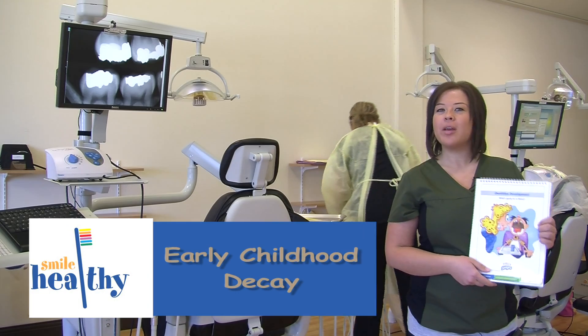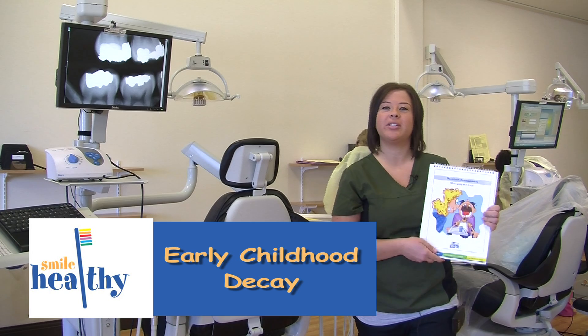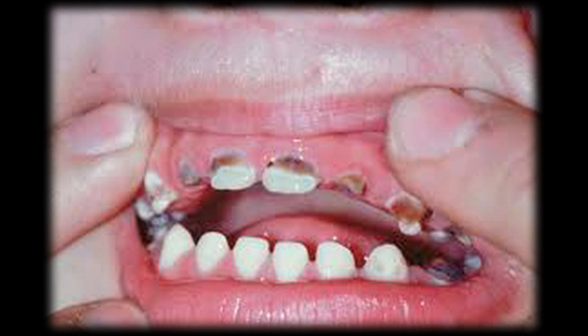Hi, my name is Lori Bunting and I am a Parkland College dental hygiene student and I'm here to talk to you about early childhood decay. Early childhood decay is a preventable disease that many parents are unaware of. This appears as white, yellow, or brown areas on the tooth surface, usually present on the front teeth.